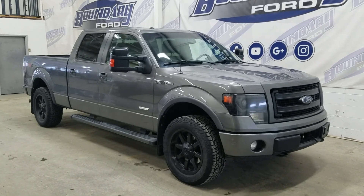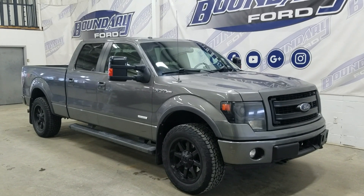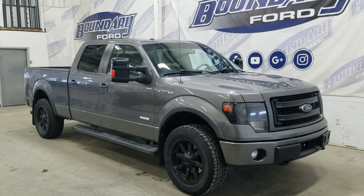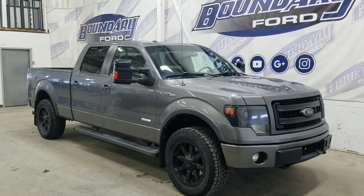Welcome to Boundary Ford, located 250-250-5, Lakeminster, Motor City. Today we have this beautiful pre-owned 2014 Ford F-150 FX4. The exterior color is gray and under the hood is a 3.5L V6 engine paired to a 6-speed automatic transmission.